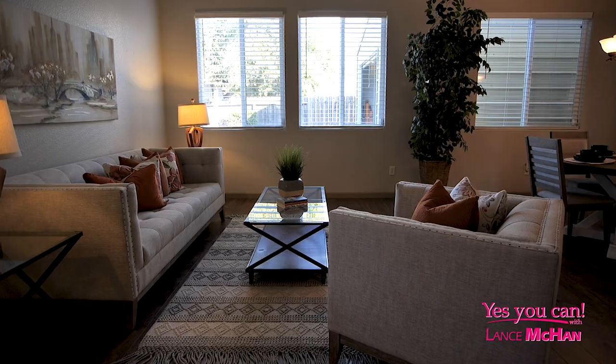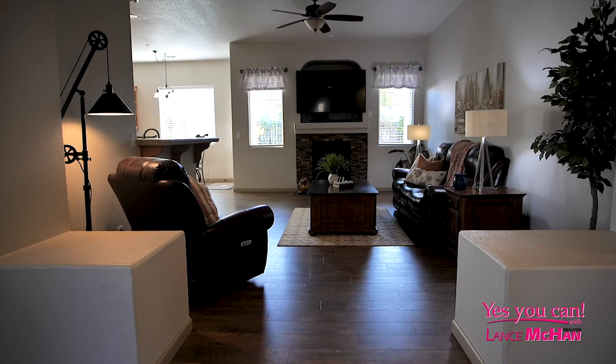Right now I'm sitting in this very open concept living room. This home also features four bedrooms, three baths, and luxury vinyl flooring. But this fourth bedroom has some very special features about it, so let me show you.